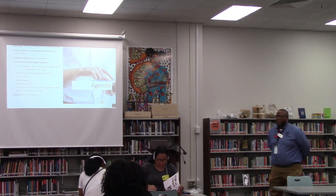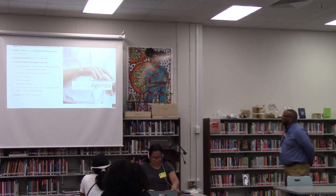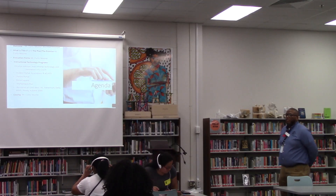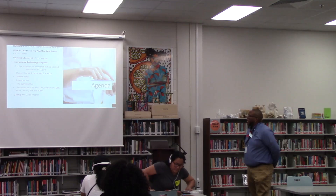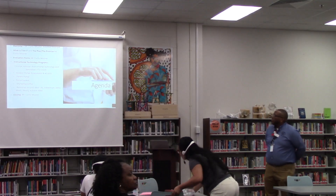What is Title I? And what is the plan and the promise? We will be going over that here. After we get finished, I'm going to be asking you guys to complete some evaluation forms. It is very important that you guys be honest and complete those forms for us.